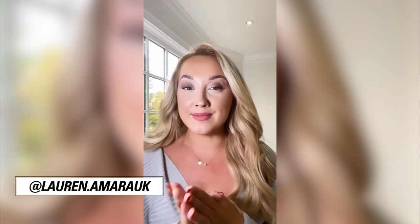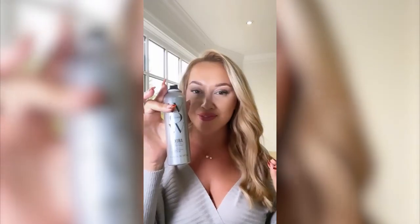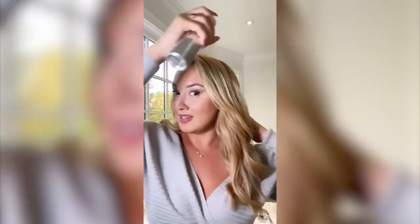One of the main ways celebrity stylists make hair look so expensive is by shine. This right here is going to change the game. I spray it onto my hair and just brush it through.